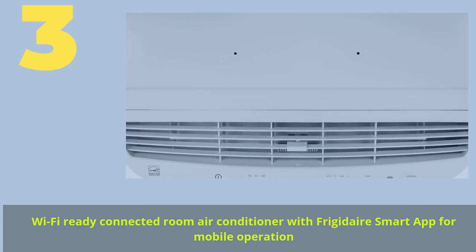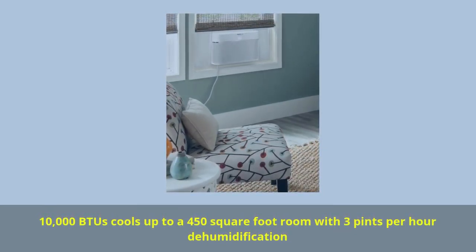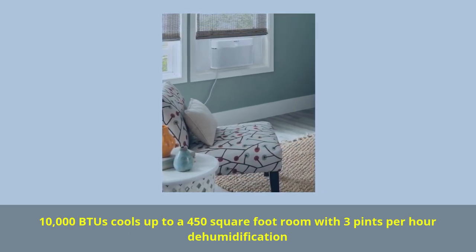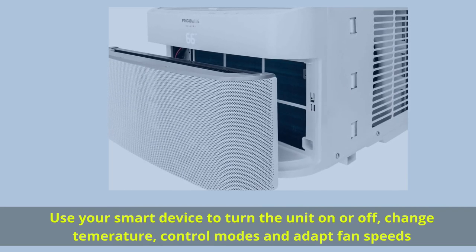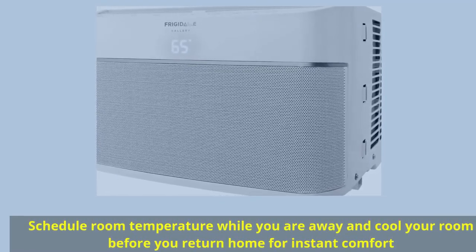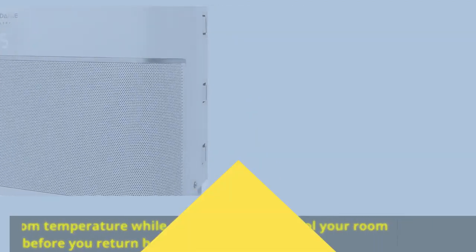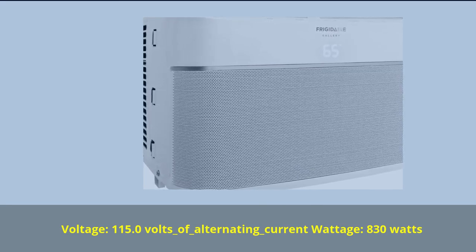Number 3. Wi-Fi Ready Connected Room Air Conditioner with Frigidaire Smart App for mobile operation. 10,000 BTUs cools up to a 450 square foot room with 3 pints per hour dehumidification. Use your smart device to turn the unit on or off, change the temperature, control modes and adapt fan speeds. Schedule room temperature while you are away and cool your room before you return home for instant comfort. Voltage: 115.0 volts AC, wattage: 830 watts.